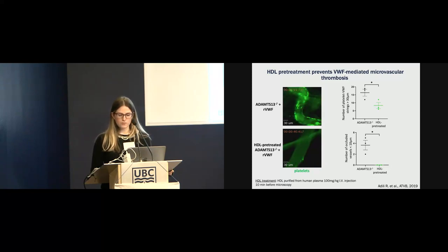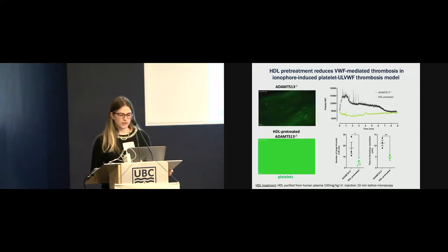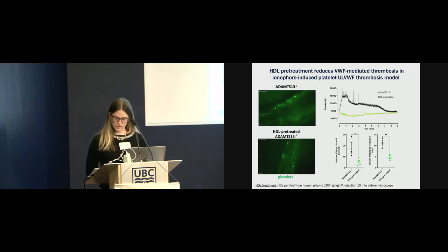Next, we used a well-established model of VWF-mediated thrombosis by inducing endothelial activation with topical application of calcium ionophore to the mesenteric venules of ADAMTS13-deficient mice. We observed a significant increase in large, ultra-large VWF-platelet thrombi and a delay in vessel clearance time. However, when we pre-treated the mice with high-density lipoprotein, the effect was significantly attenuated — we did not observe as many large platelet thrombi, and the time to thrombus resolution was significantly decreased.